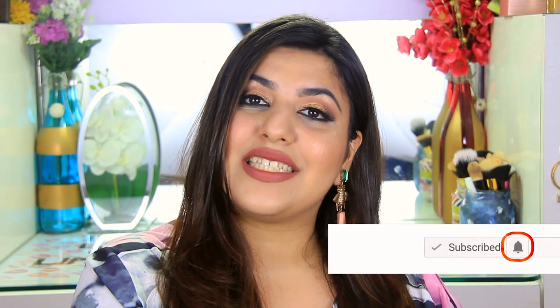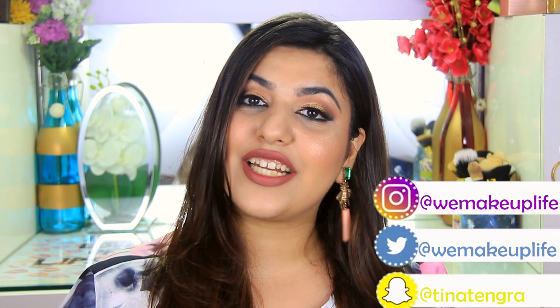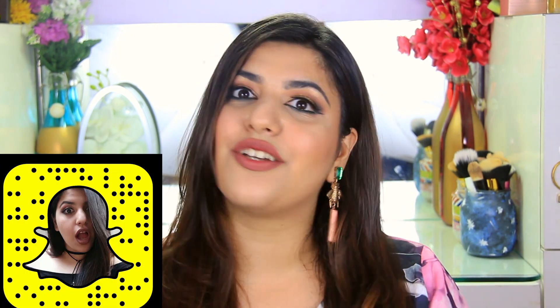That's it for today's video! If you enjoyed it, give it a big thumbs up and comment below to tell me what you want to see next. Don't forget to subscribe and click the notification bell so you never miss my videos. You can follow me on Instagram and Twitter at WeMakeupLife, and on Snapchat at Tina Tengra. I want to address one last time that I don't mean any hate toward any brands — I love seeing brands experiment and grow. These are just my strong personal opinions, so feel free to share in the comments if you use or want to buy any of these products.